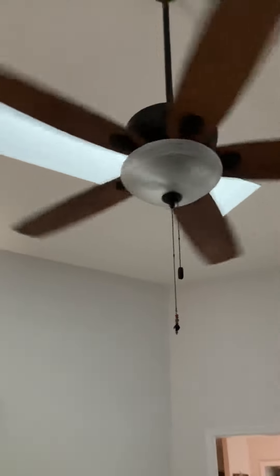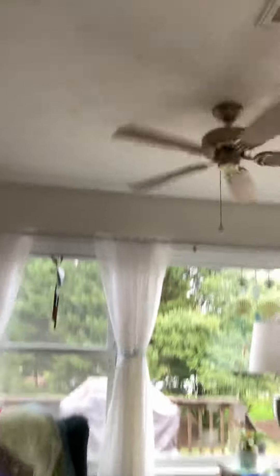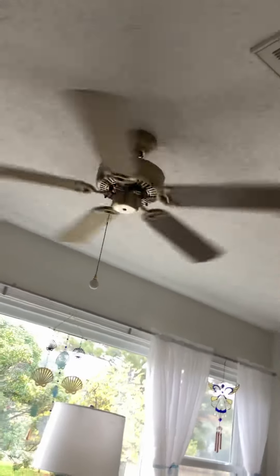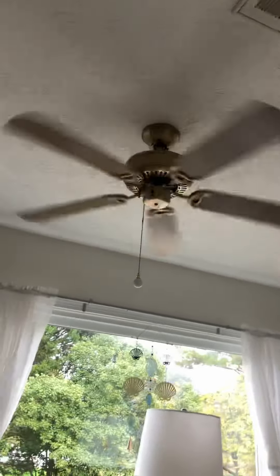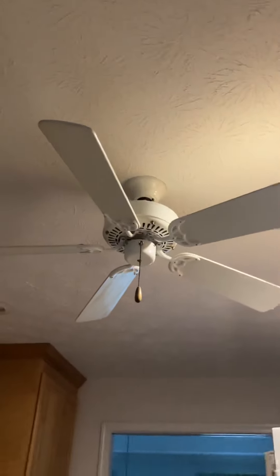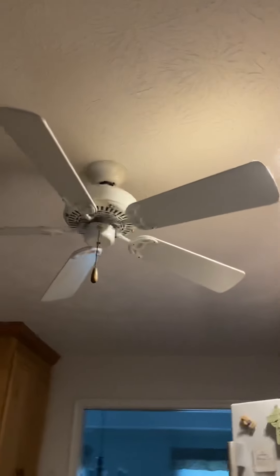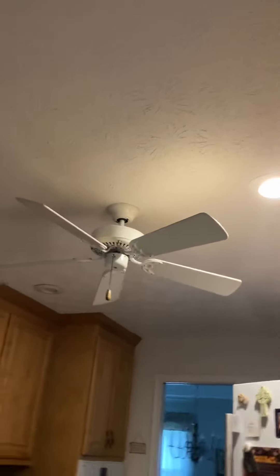This is my second favorite fan in the whole house. And here we have an Emerson ceiling fan — I have no idea what it is.